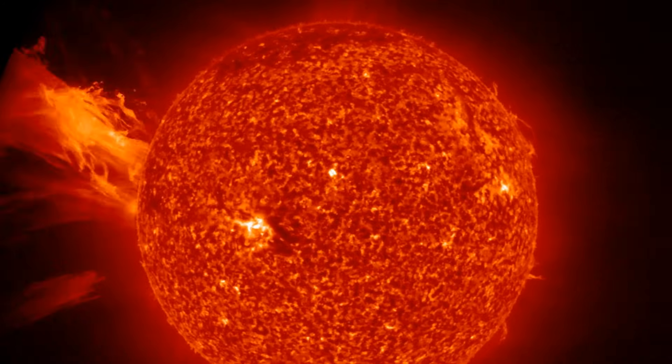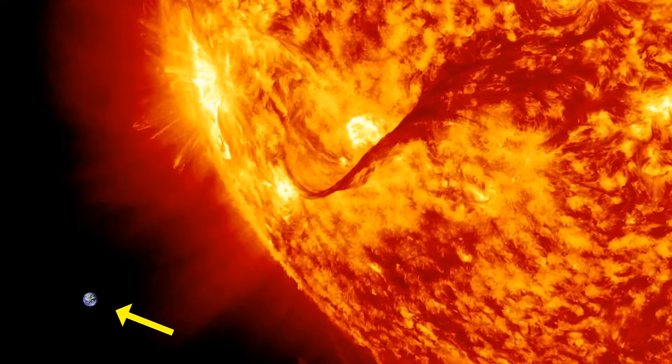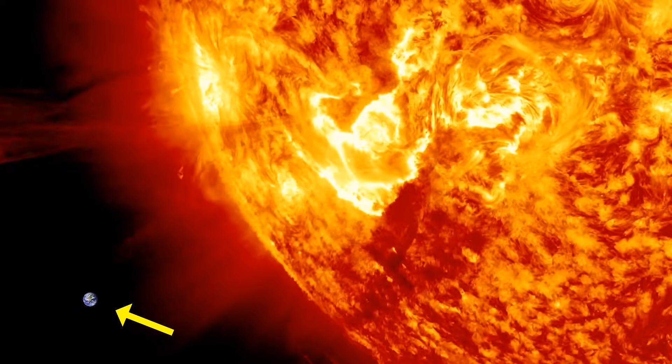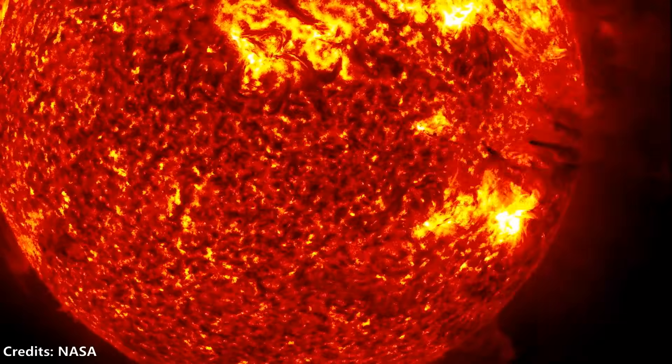This is real footage of our Sun ejecting billions of tons of material into space. A true-to-scale image of Earth has been added to the video to highlight the immense scale of this event. This phenomenon is called a coronal mass ejection, or CME.